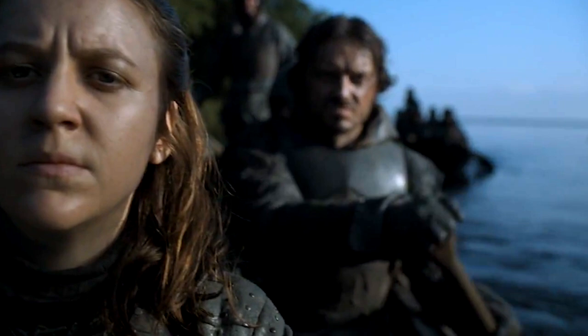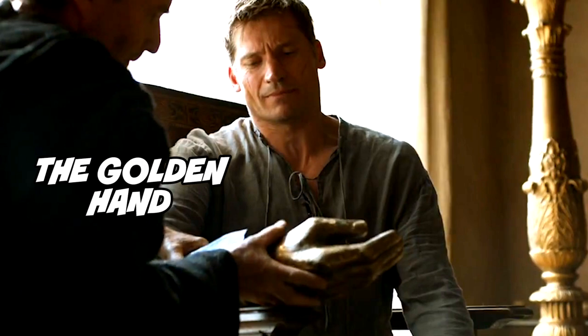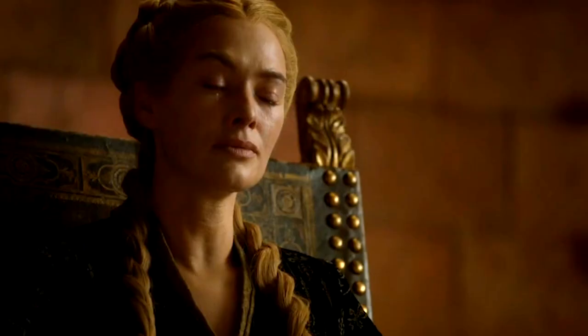Number 24: Yara Greyjoy takes her forces to look for Theon. In the books her name was Asha, but they changed it for the show. Number 25: Jaime gets fitted for his golden hand — seriously, it's a hand made out of gold.